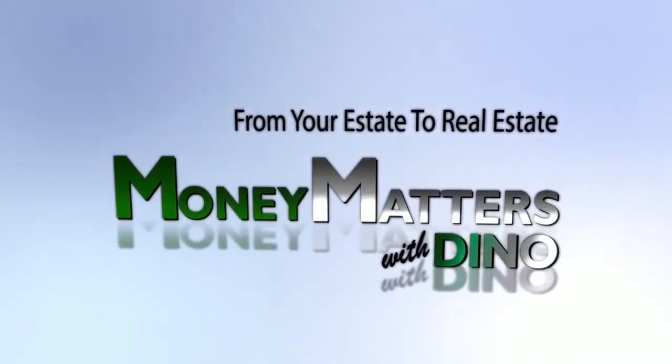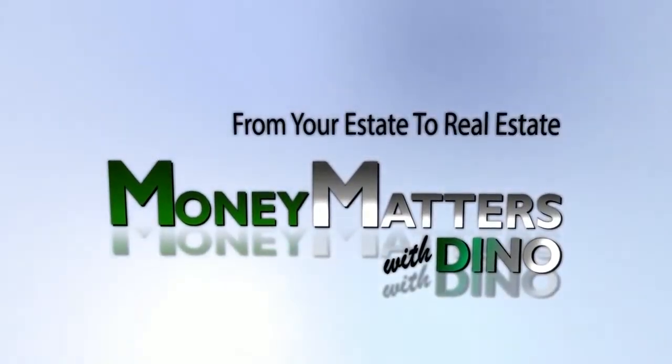From your estate to real estate, it's Money Matters with Dino. Jim, you're called in at the beginning stages of escrow opening, and your job is to go in and inspect the home. Tell me what that entails.